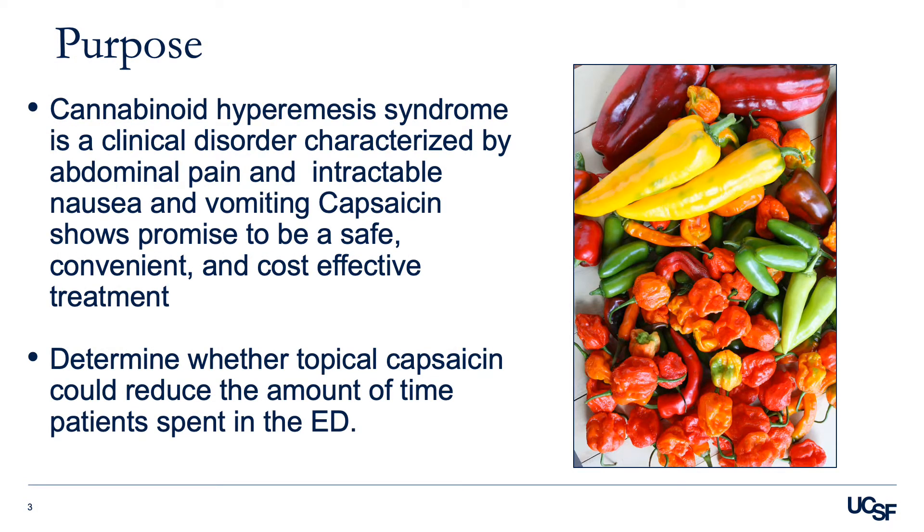Cannabinoid hyperemesis syndrome, or CHS, is a clinical disorder characterized by abdominal pain and intractable nausea and vomiting among patients with chronic marijuana use. These episodes occur for hours to days, typically improve with hot showers, and cease after cannabis use cessation. With the increasing prevalence and potency of cannabis in the United States, along with increased recognition of CHS, it's seen more frequently in emergency departments.